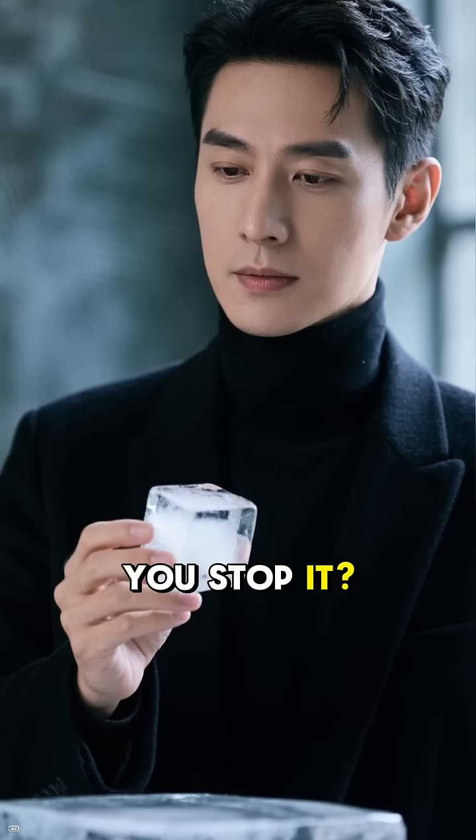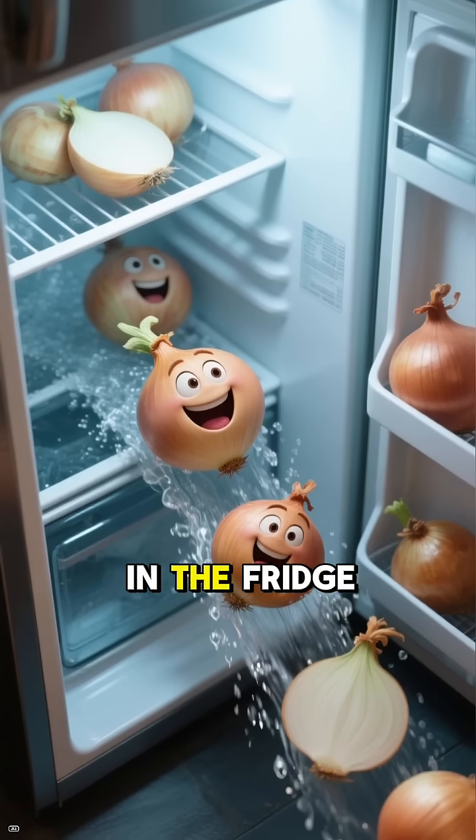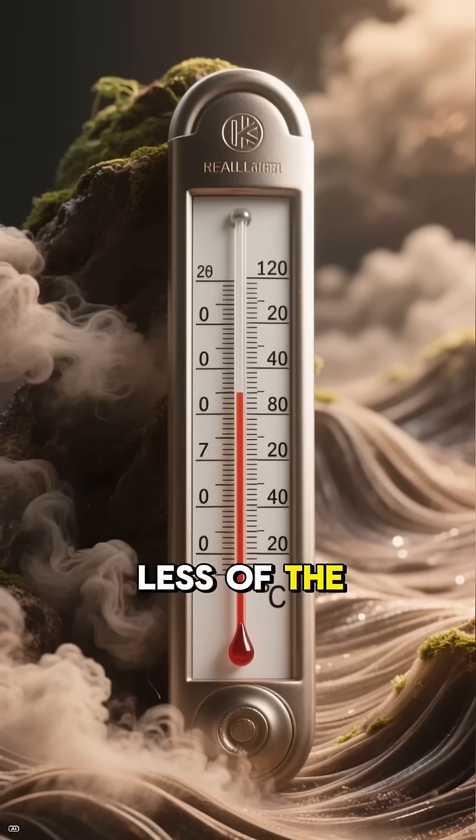Now how do you stop it? Science says chill out, literally. Put your onion in the fridge for about 30 minutes before cutting. The cold slows down that chemical reaction and releases less of the tear gas.